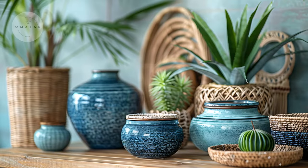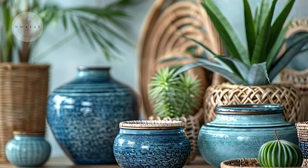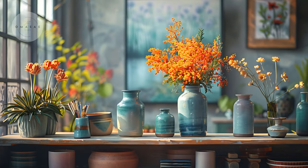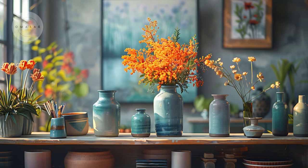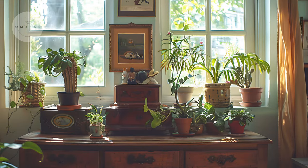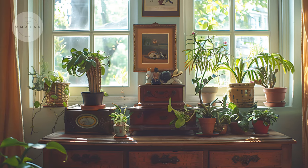Don't forget about the importance of scale — ensure your furniture complements the size of the room. Mixing textures can also add depth to your design. Think about incorporating wood, metal, and fabric for a rich, layered look. Each piece should tell a story and contribute to the overall aesthetic you're creating.